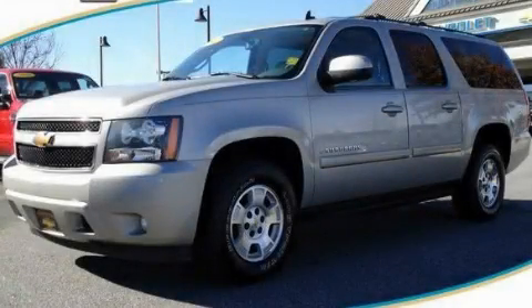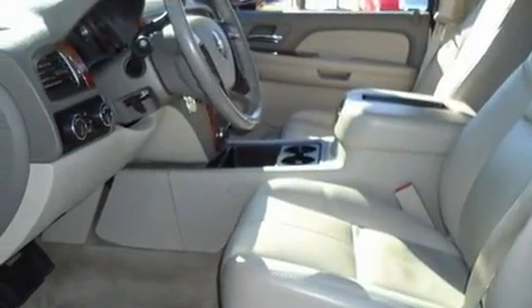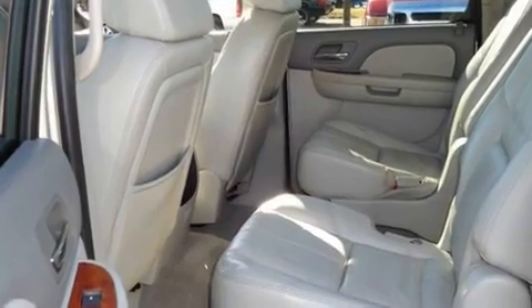This is a 2007 Chevrolet Suburban, a big SUV for big fun. It has a 5.3 liter 8-cylinder engine, a 4-speed automatic transmission, and 4-wheel drive.